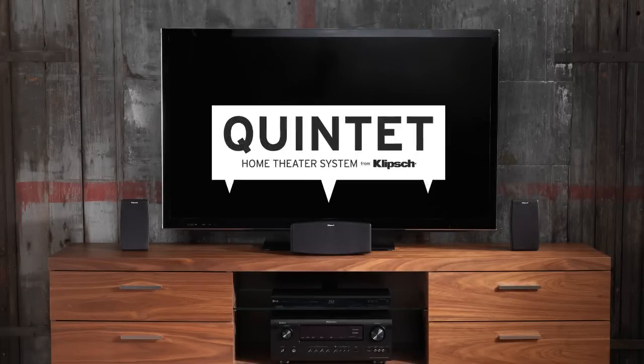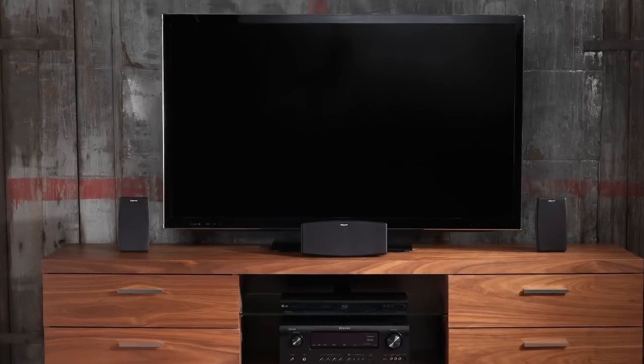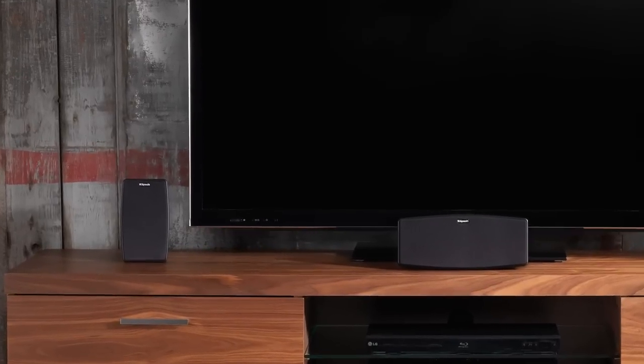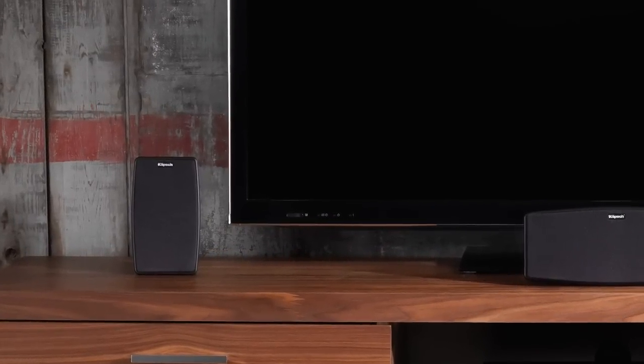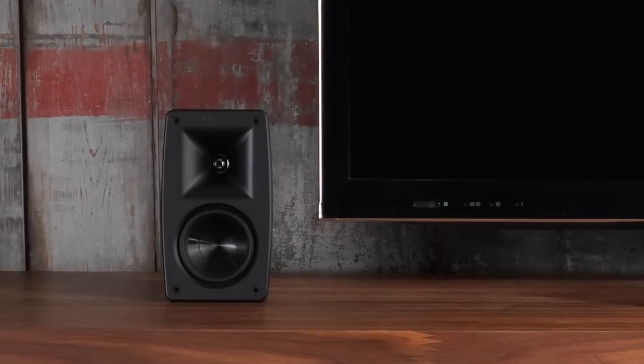Now in its fifth generation, the Quintet Home Theater System is an all-new design from the ground up. Quintet has always been a high-value, easy-to-place small system with big sound, something we're not changing, just improving on with the latest in speaker technology.